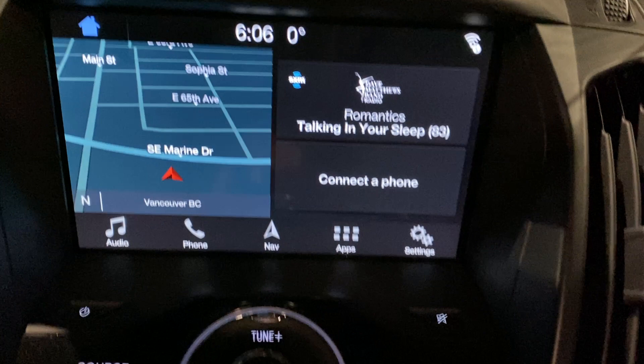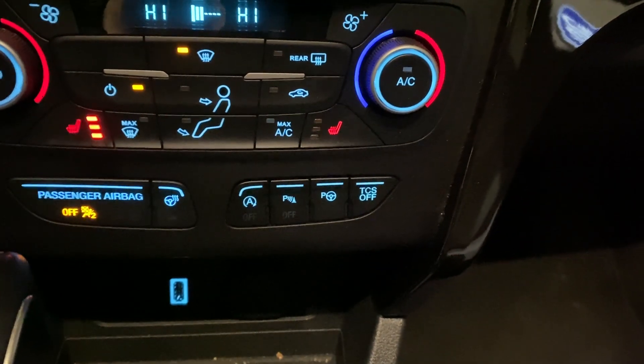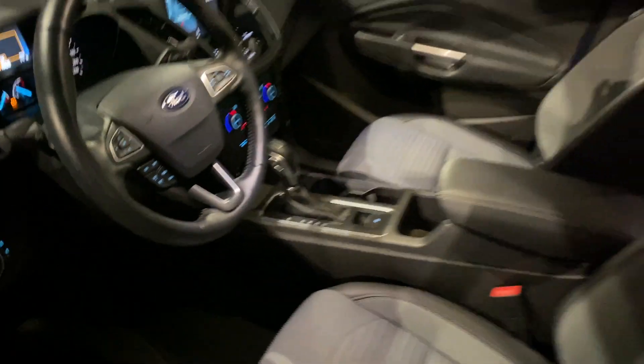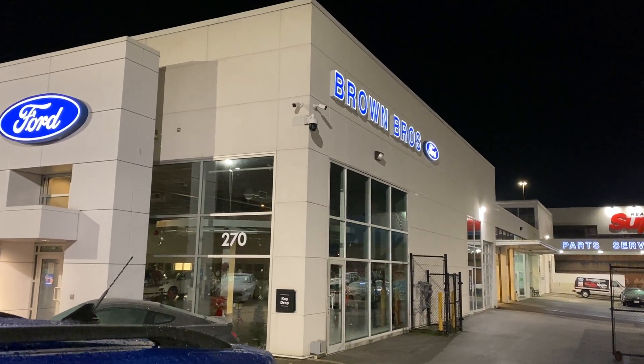A very nice Escape Titanium you're going to find at the Brown Brothers Ford Lincoln at 270 Southeast Marine Drive in Vancouver.